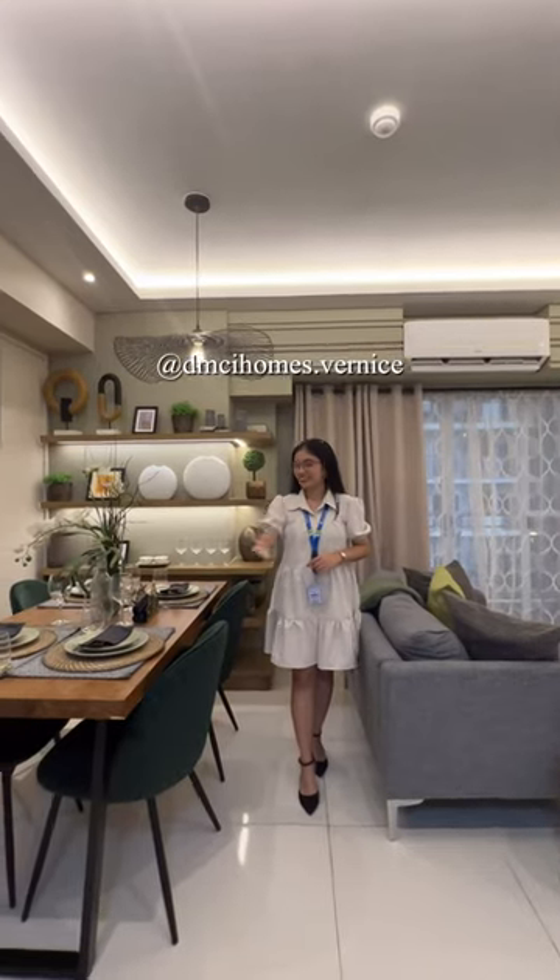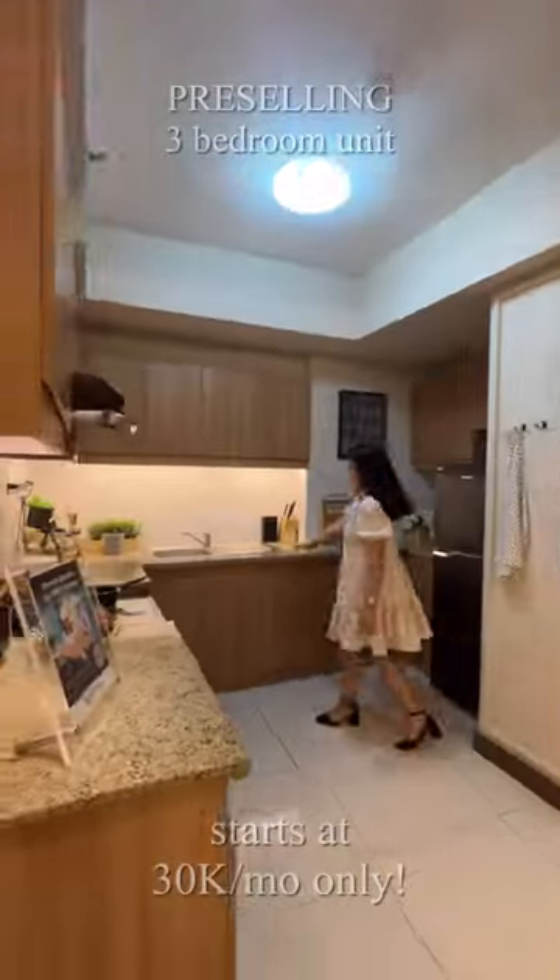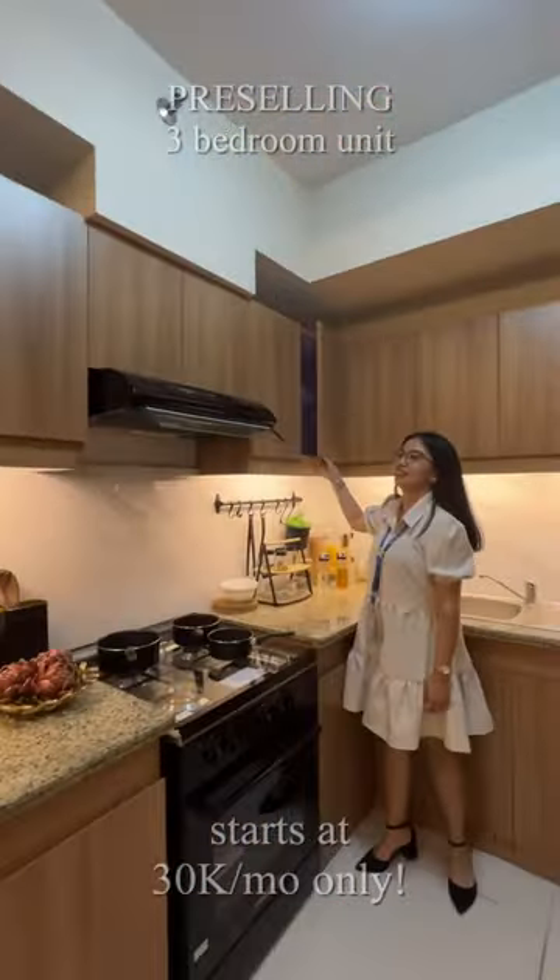I'm Bernice and welcome to our 3-bedroom model unit. The dining area is the first one you'll see from the entrance, and here's our 8.65 square meter wide kitchen.